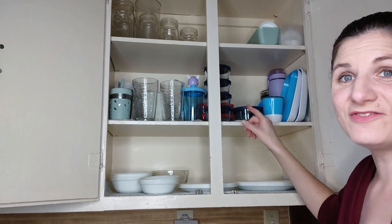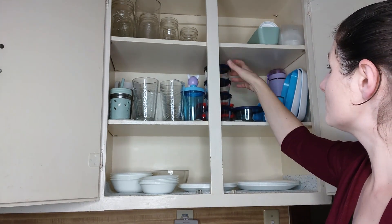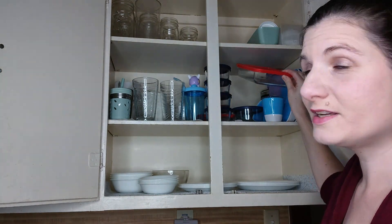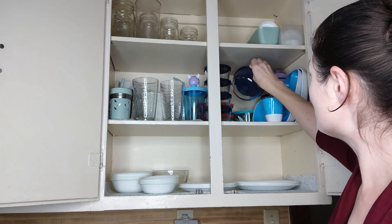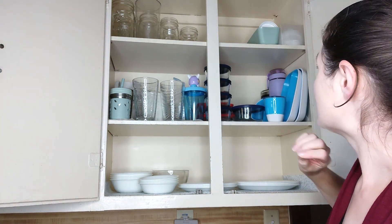On this side I have all of our storage containers. I have like four of these small glass ones, and I think four or five of these rectangle ones. I always keep them with their lids on and stack them so I know exactly how much I have. I have two of these two-cup ones and then one slightly bigger one.